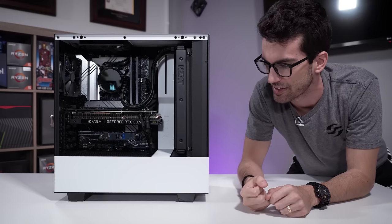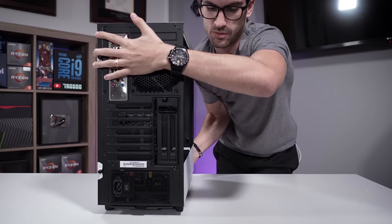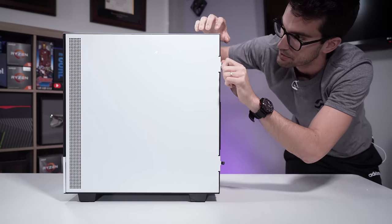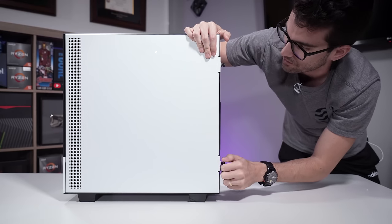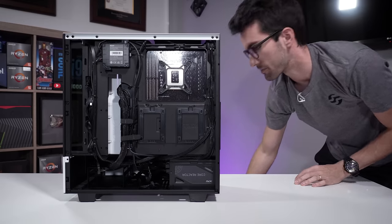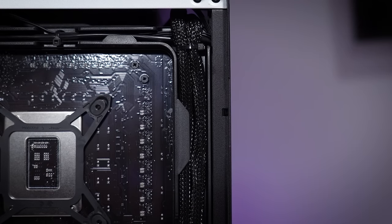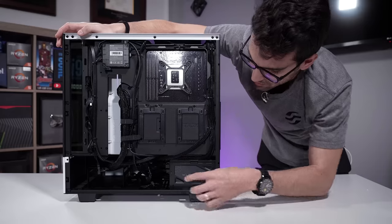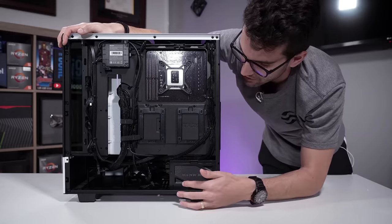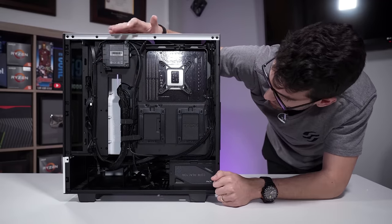I want to check what cable management looks like behind this thing. Being an NZXT pre-built in an NZXT case, you'd assume they know what they're doing, but I've seen some pretty rough pre-built cable management from other services. It actually looks really clean back here — they've used all of the cable routing channels in the H510. There's just a bit of excess cabling at the bottom, which you can't really do anything about. It's a clean build, honestly.